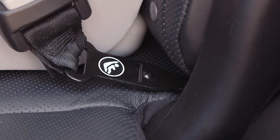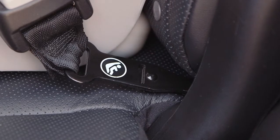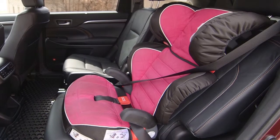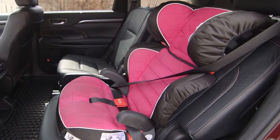In Canada, this symbol on a child restraint system indicates that it is compatible with a LATCH system. Some child restraint systems may not be compatible with the LATCH system and may recommend that the lap portion of the seat's lap shoulder belt be used to install it.